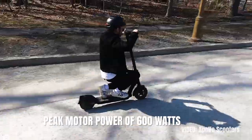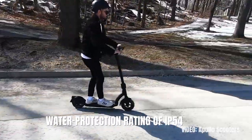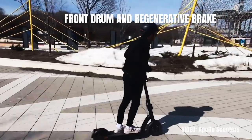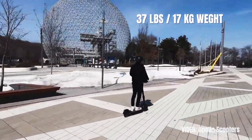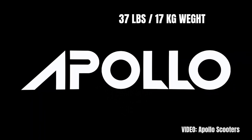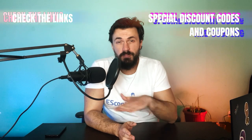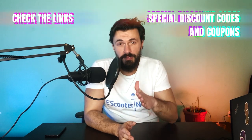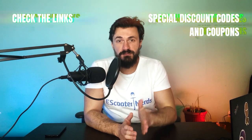Peak motor power of 600 watts, a 36 volt battery, a water protection rating of IP54, front drum and regenerative brake, front dual fork suspension — all of that packaged into 37 pounds of matte black loveliness. This scooter has it all. See the link in the description for one of the most complete, best balanced electric scooters under $1000, and don't forget to use my coupon code for free gifts from Apollo.